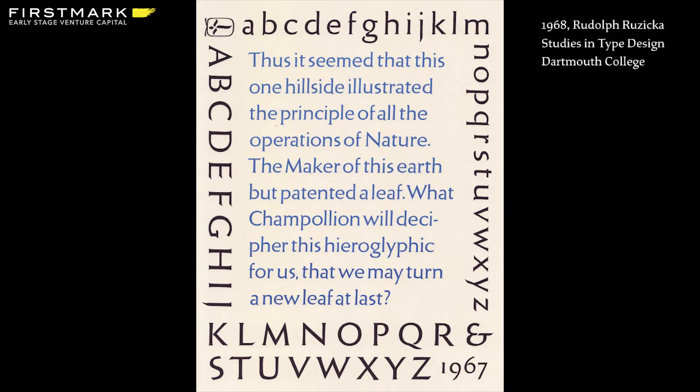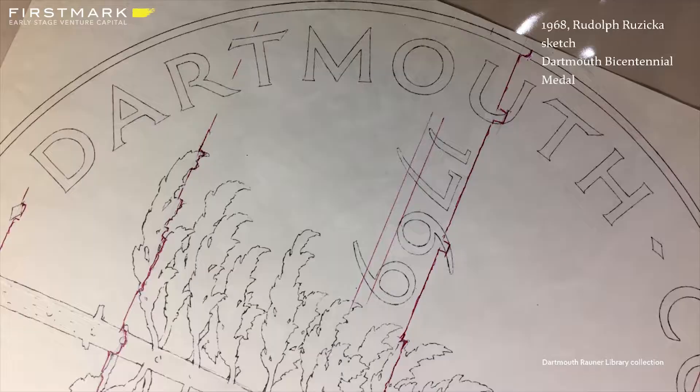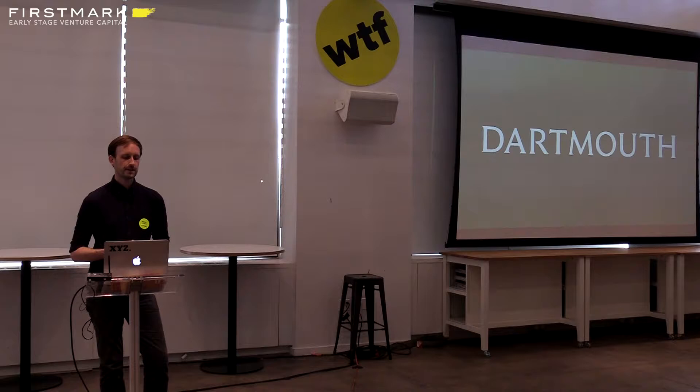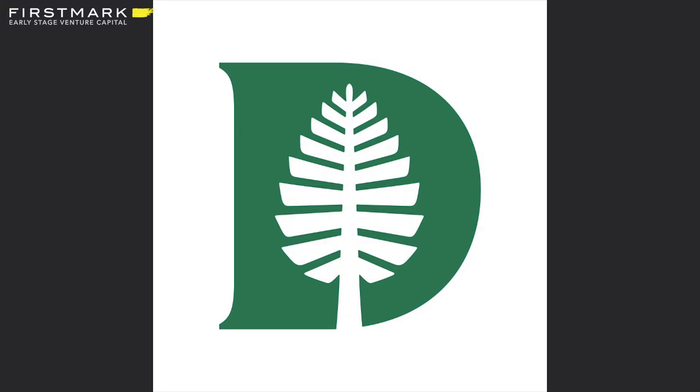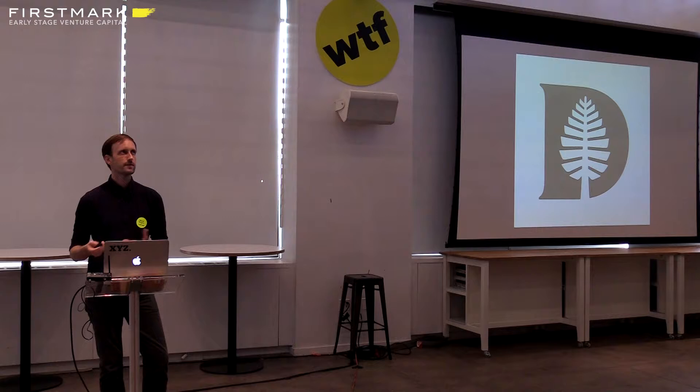There was another plate in Studies in Type Design that we chose as the basis for the logotype — which Ruzika had also used a similar style for the Dartmouth Bicentennial Medal in 1969, around the same time the book was published. We took that basic structure and Ruzika's style as the basis for the logotype. We adjusted a lot of details to make it a little less fussy, taking away some of the brushstroke qualities and making it more crisp and contemporary. OCD also created what they called the D-Pine — a more simplified logo incorporating the capital D from my logotype and a redrawn version of the Lone Pine Tree from older Dartmouth branding elements.